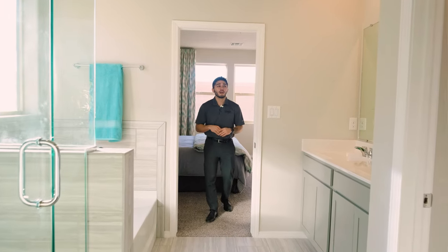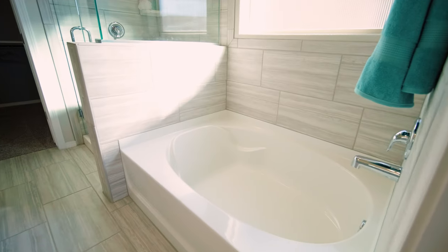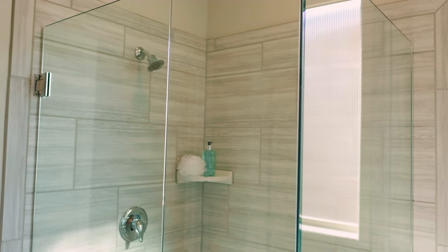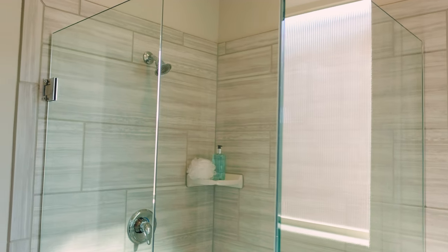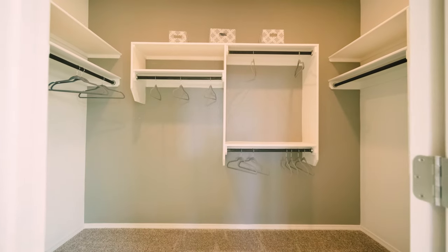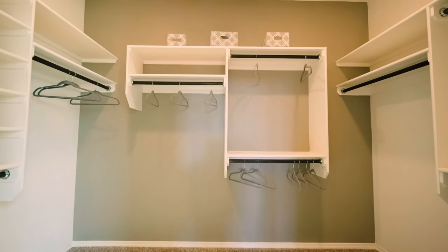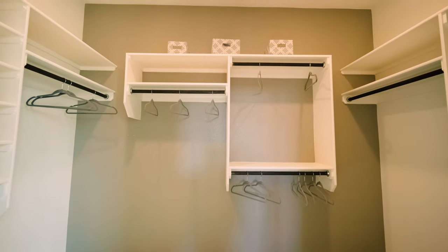On to the master bathroom where you'll have a double sink. We offer a garden tub and separate shower combo with surround tile, which is standard. On to the walk-in closet where we offer our closet plus shelving system, which gets you extra shelves and rods so that you can make sure all of your clothes and shoes are able to fit in.